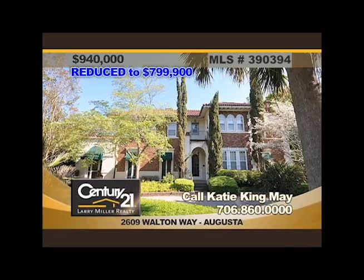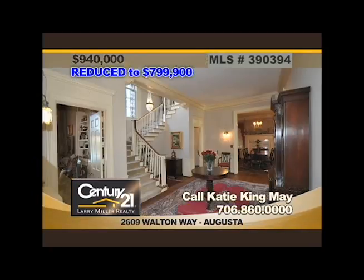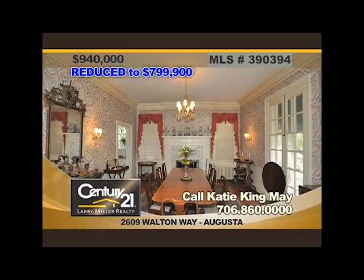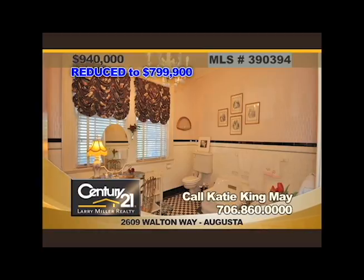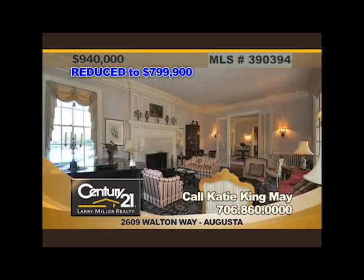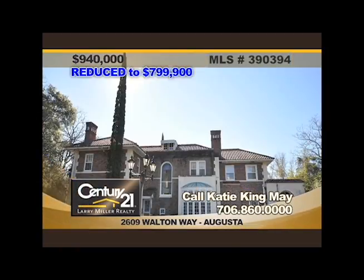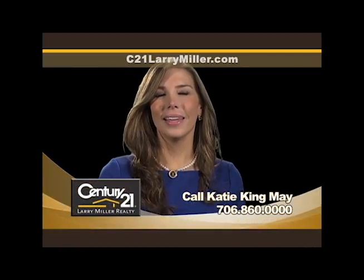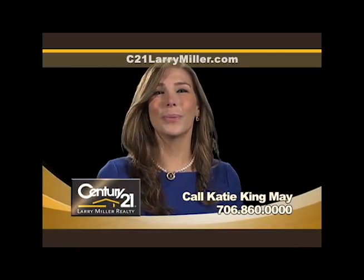This stunning estate, designed by noted architect Willis Irvin, has been featured in Southern Homes Magazine. Sitting on over an acre lot in historic Somerville, this home boasts a tennis court, a carriage house, and formal gardens, plus many breathtaking original details such as the moldings, the magnificent fireplaces, and many more. Pool upgrades include a new saltwater system. This property is truly one-of-a-kind and an absolute must-see. My name is Katie May, and I'll be with you every step of the way.